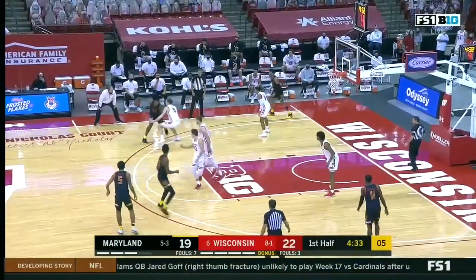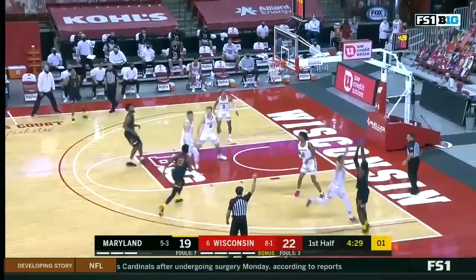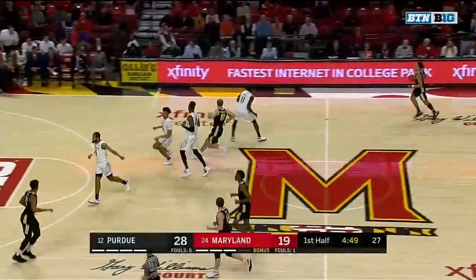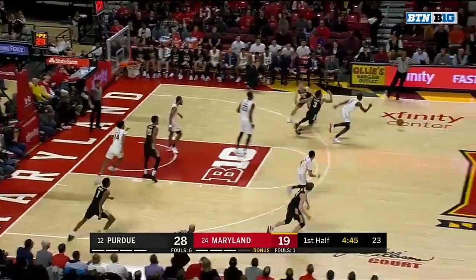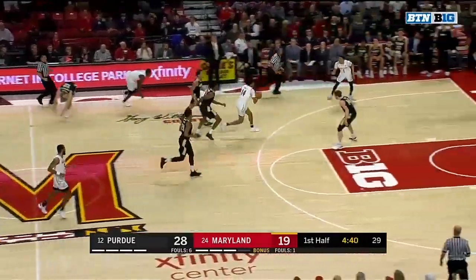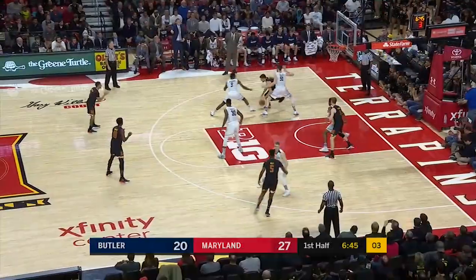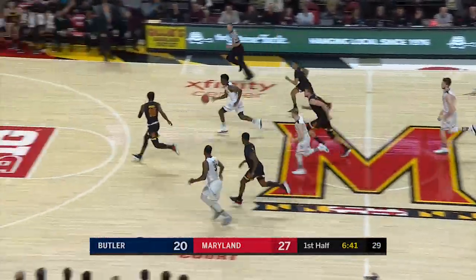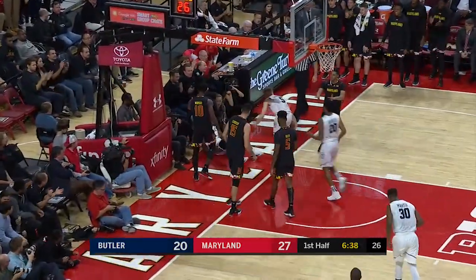Maryland getting very little breathing room with this offensive set — two to shoot, one to shoot, open in the corner. Morsell splashes the three. Maryland just 3-of-12 behind the arc. They nearly force the turnover, and they do. Here's Lindo — now Cowan lays it in. Tchaikovsky has it stripped there by Baldwin, who goes back the other way but has it blocked by Morsell.